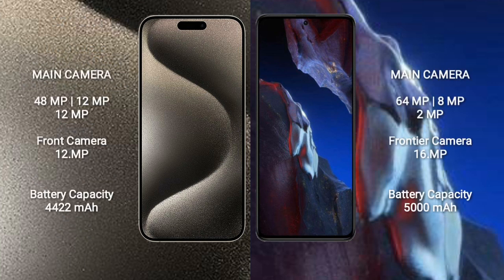iPhone 15 Pro Max has a triple camera setup: 48MP main, 12MP, and 12MP, with a 12MP front camera. Xiaomi Poco A5 has a triple camera setup: 64MP main, 8MP, and 2MP, with a 16MP front camera.